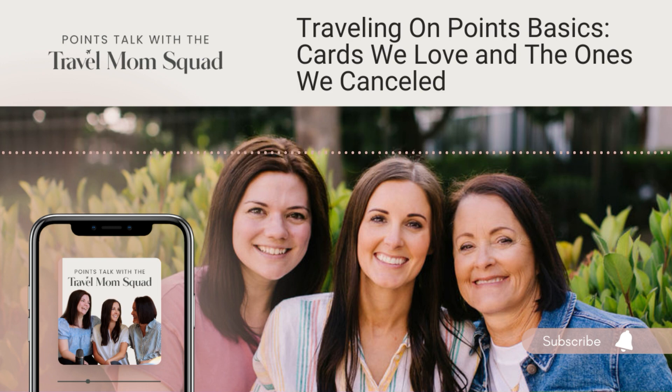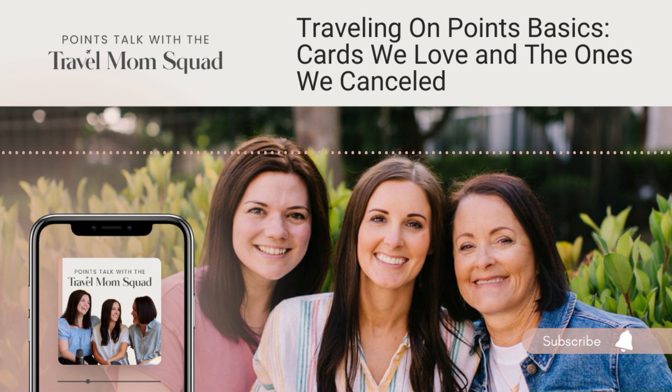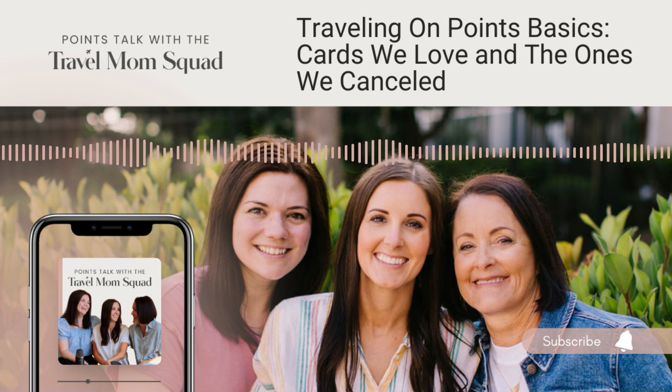Business cards are a huge part of our strategy and make it so that when we are over 5/24, it's not like we suddenly have to stop applying for cards—that's how we've been able to get so many points. I want to encourage people not to write off business cards if you don't think you have a business. There are a lot of ways you can qualify—you don't need some giant corporation, you don't even need a business license. We'll put a link in the show notes for our blog post about how to qualify for business cards. Note that Capital One and TD Bank business cards do count toward your 5/24—but they're not the most popular ones, so most people aren't rushing to get those.